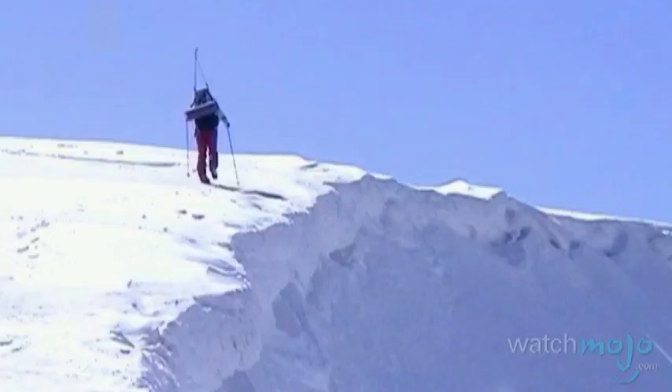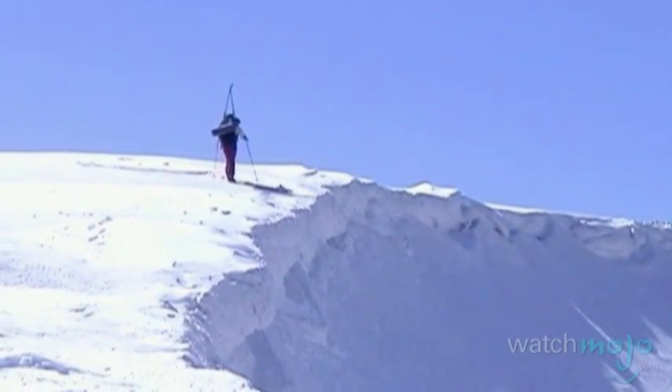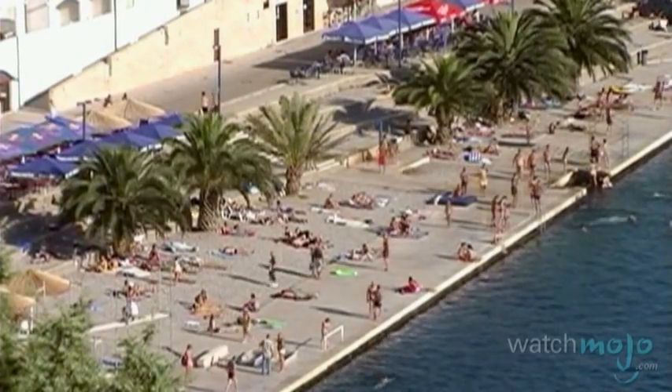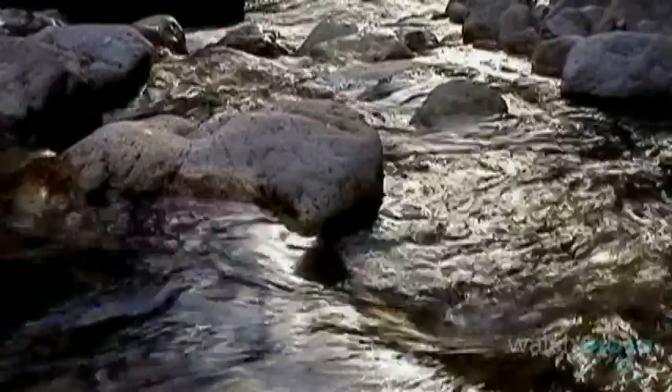Though well known for its winter sports such as skiing, Bosnia and Herzegovina is also a great place to spend some time in summer months. Even the country's tiny strip of Adriatic coastline makes for some great beach days of swimming and sunning.